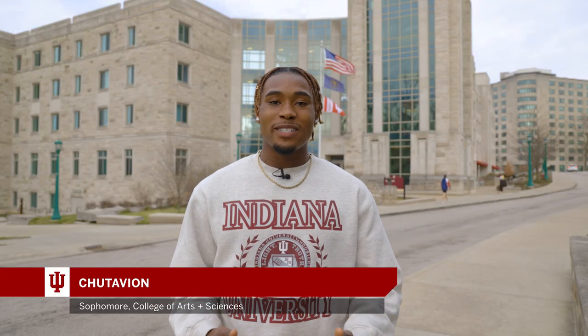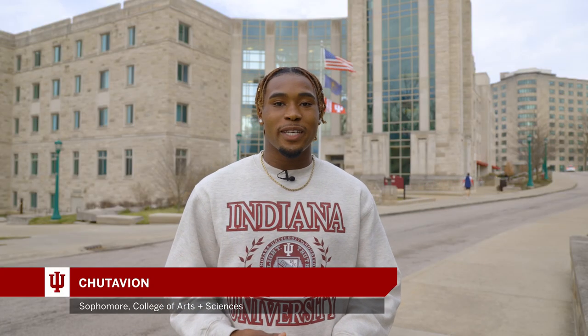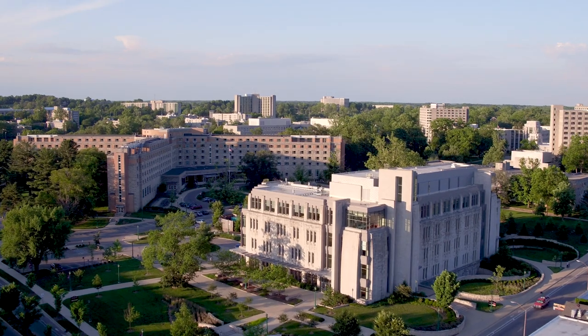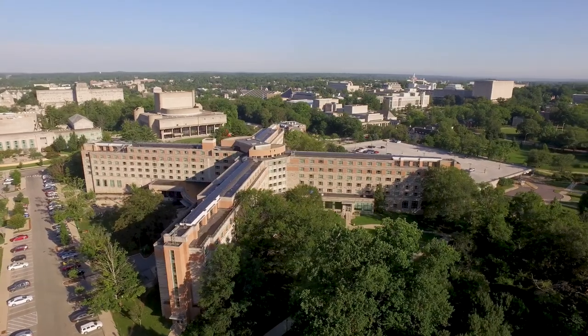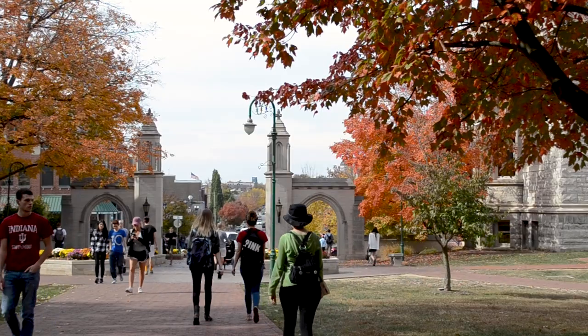Welcome. My name is Shatevion and I'm a sophomore studying Human Biology on the pre-med track here at IU Wilmington, and I'm here to tell you all about housing. Housing at IU is managed by Residential Programs and Services, also known as RPS. All undergraduates are required to live on campus during their first year.